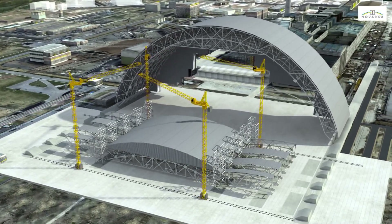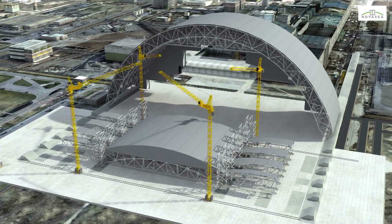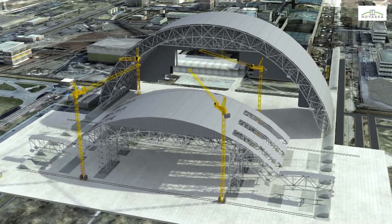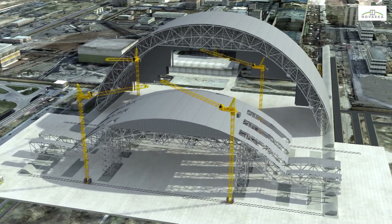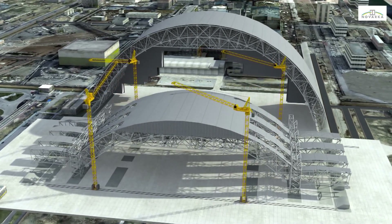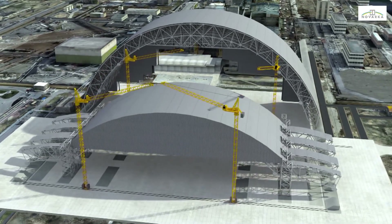The cladding has been designed to protect the shelter from external hazards, and to protect the population and the environment from any radioactive release. A complex ventilation system will also be installed to control the ambient temperature and humidity conditions inside the confinement structure.